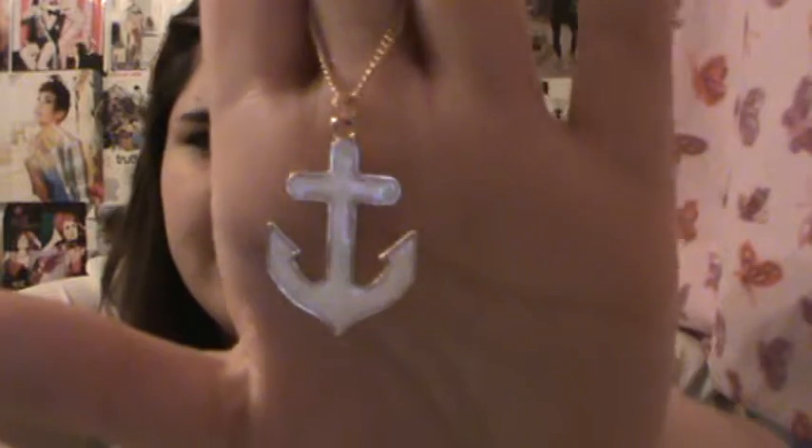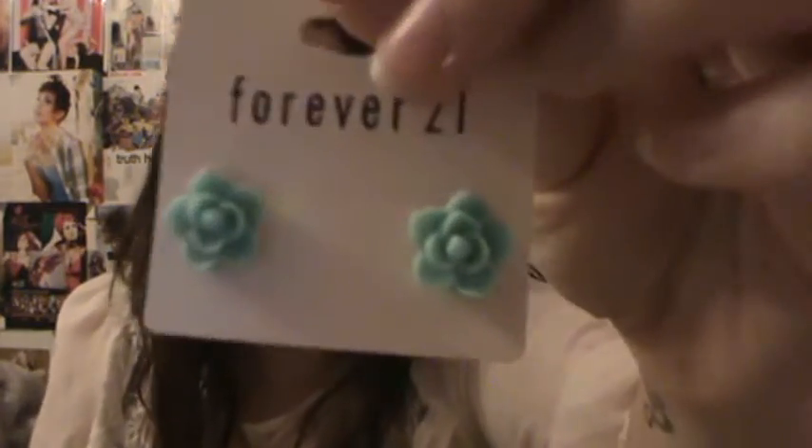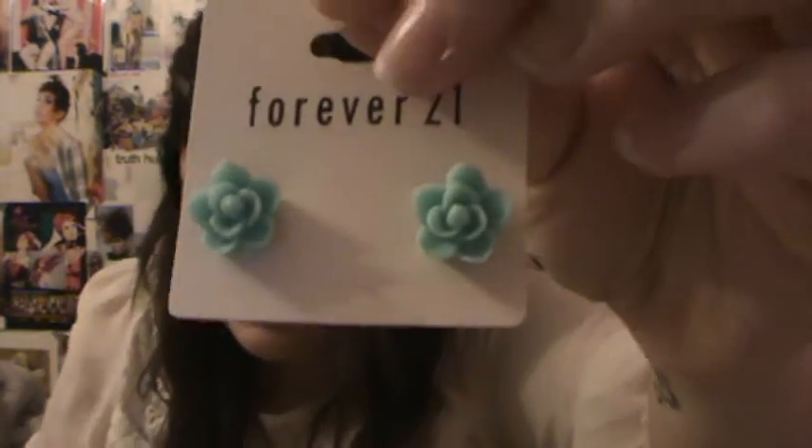I also got this necklace — just a little gold one that has a white anchor. So cute. This looks really cute with that floral tank top. And this was $1.50. Then I got some earrings — these little like green flowers. Katie got these too so we're going to match. They look really cute on her. These were $1.50.